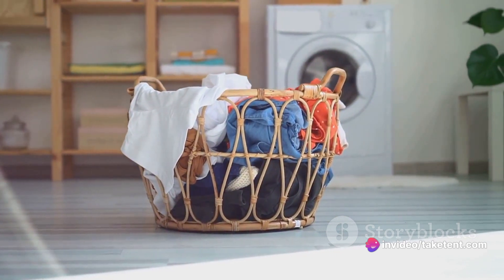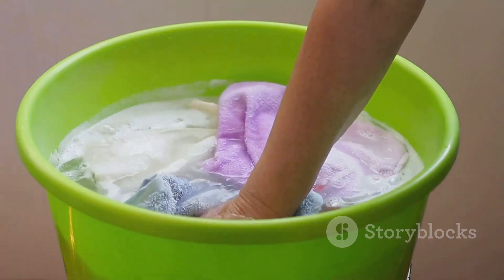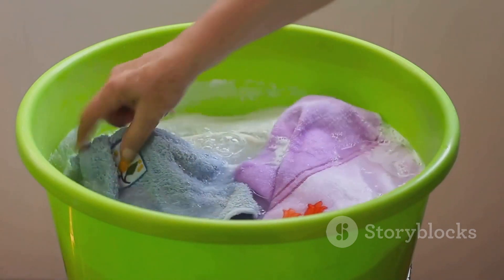Alternatively, try bucket laundry if you can find or borrow a bucket. Just add detergent, let your clothes soak overnight, agitate, rinse, and hang to dry.